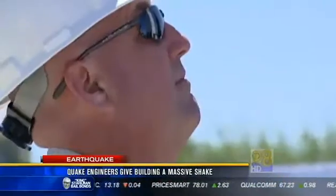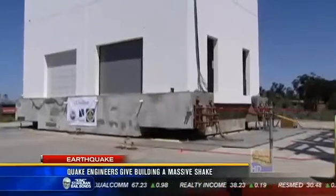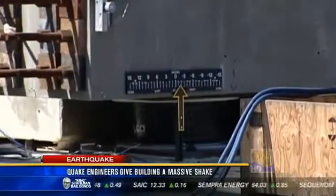UCSD structural engineers were all eyes and ears as they watched and waited to see if shock absorbers at the base of a five-story building would keep it from falling during a simulated earthquake.